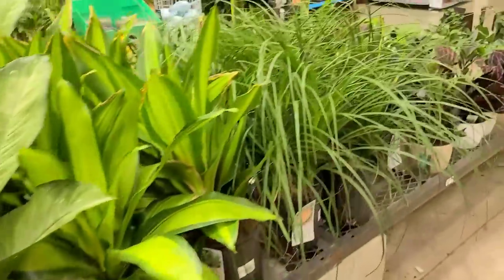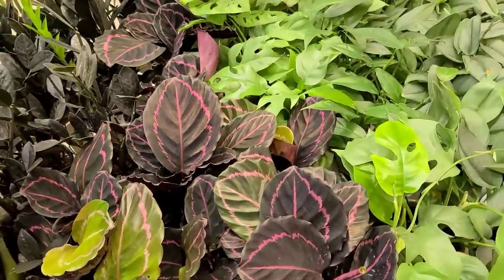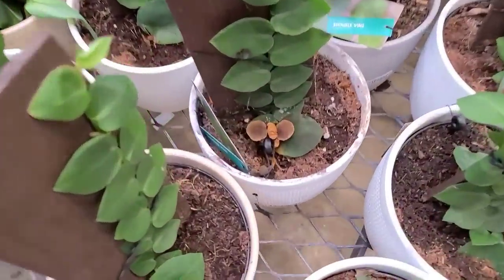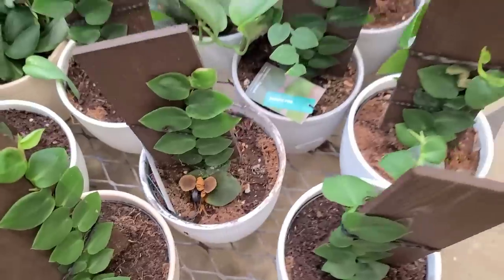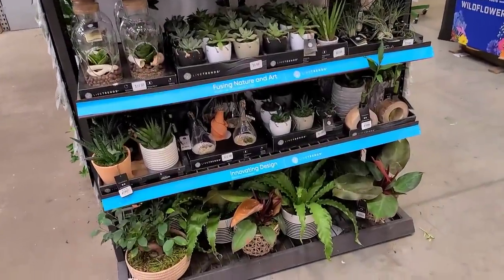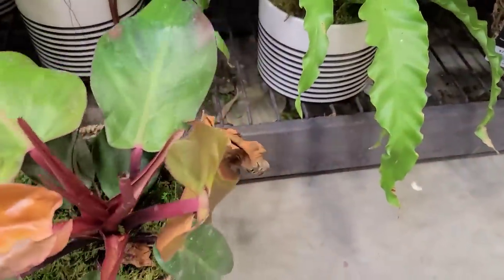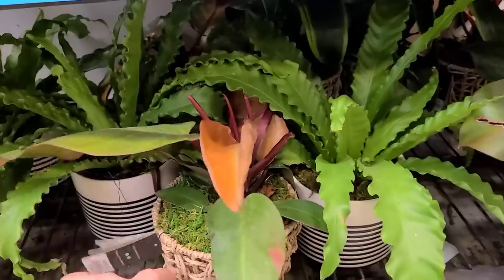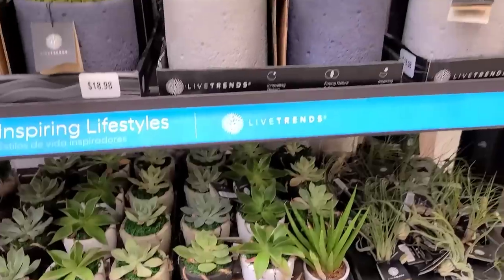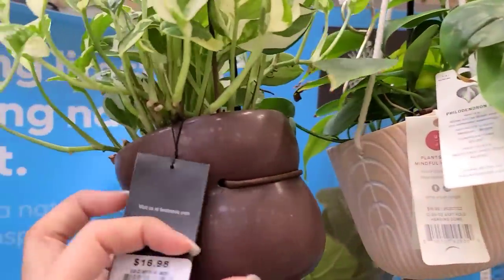I thought these alocasia were absolutely gorgeous even though I really don't do well with alocasia. Lots of floor plants over here — nothing really out of the ordinary. Some calathea over here, these are all $19.98. We've got some tetrasperma, some scindapsus treubii, and more rhaphidophora hayi with cute little mushrooms in the pot. Over here we have some plants from Live Trends — I'm always attracted to this basket with a wicker-style look, but the plant inside definitely needs some love. $25.98 for that one.